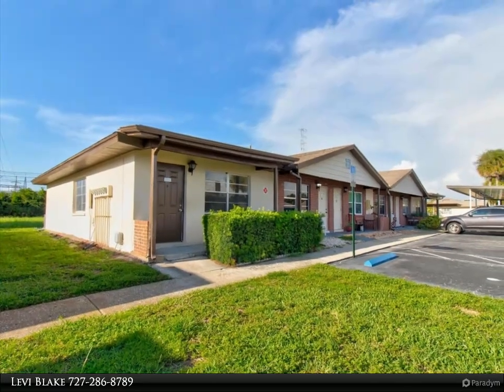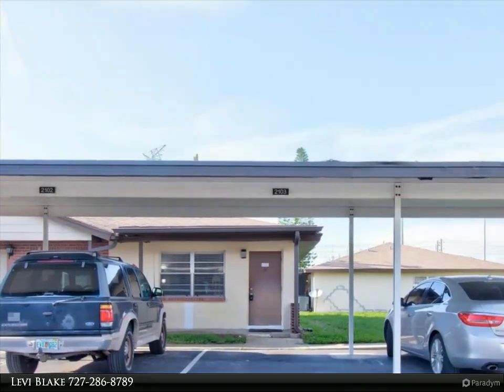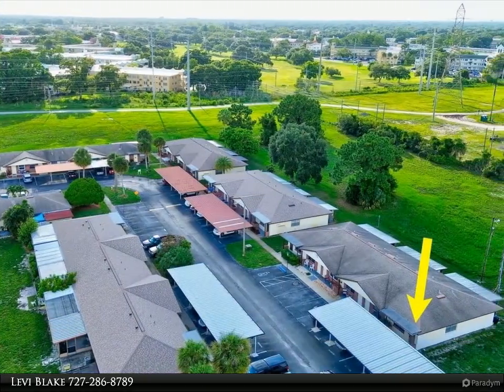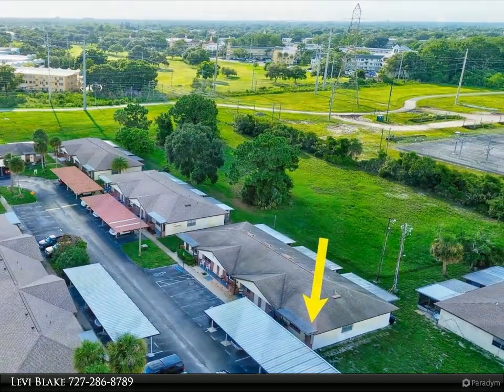The low monthly fee even includes the roof. This lovely home features tile throughout, ensuring a welcoming atmosphere. The home has a fully renovated kitchen and bathroom, and also includes a new AC unit.